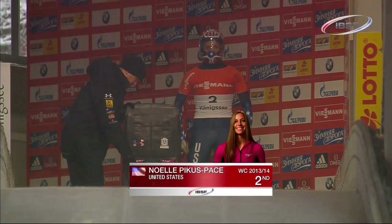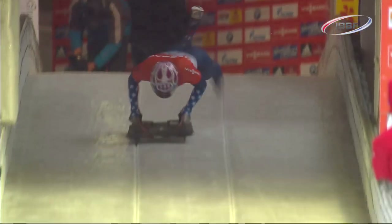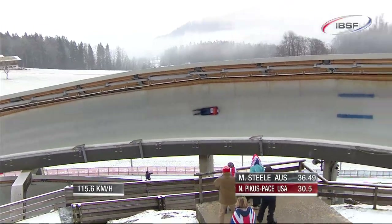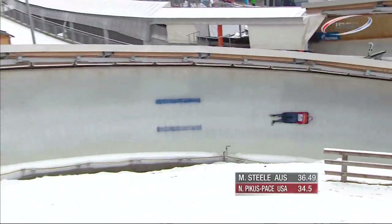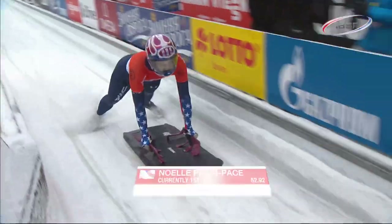She won last year in snowy conditions. Noelle Piker's pace though was glad of a second start draw. The short start area doesn't hinder the American girl too badly, and a great run through the Chrysler set her up for a fantastic speed at the bottom of the track. She took the lead by six tenths of a second.